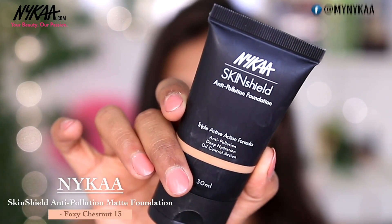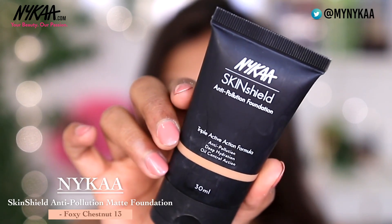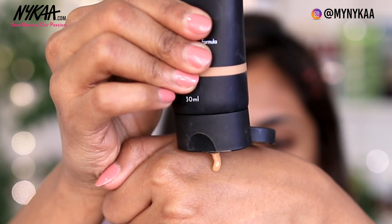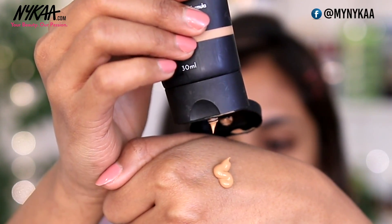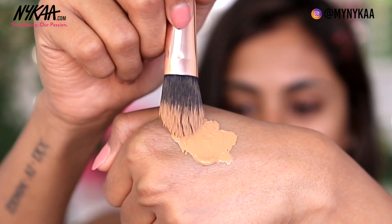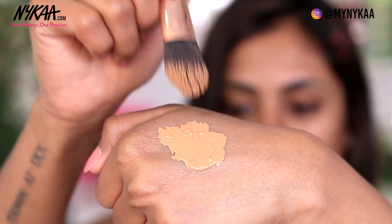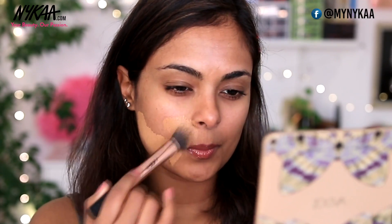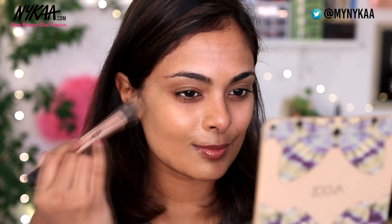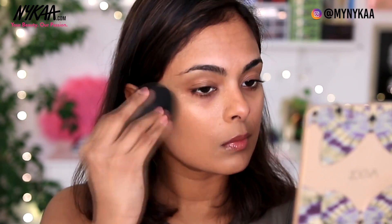One of the most important steps to make sure that you have your entire face on for the entire day is to have a long wearing foundation. For that I'm using the Naikah Skin Shield Foundation. The best part is that this is also an anti-pollution foundation and it has deep hydration properties while also controlling the oil production on your face. This suits all skin types — oily, sensitive, dry skin. It lasts all day and it wears so comfortably on your face, making it the perfect pick for a long wearing makeup. They have 15 glorious shades in all sorts of beautiful undertones to suit every different kind of Indian skin tone, and I'm using shade 13 in Foxy Chestnut.